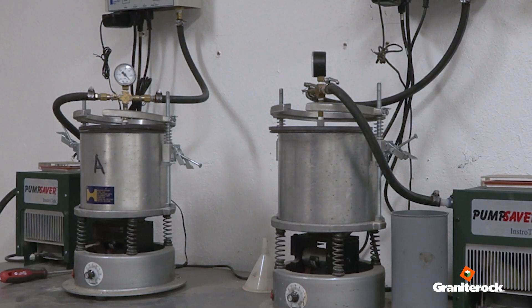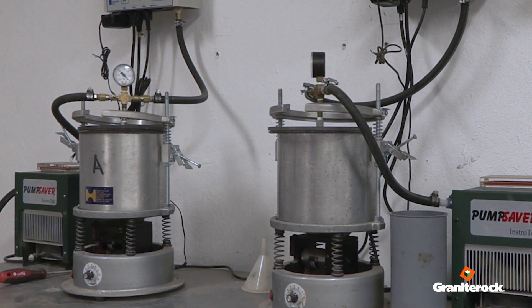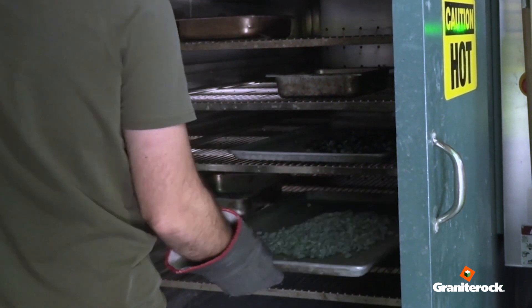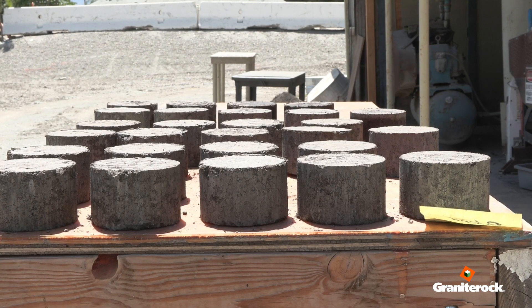That is something we are running right now on all of our Caltrans mixes, so that when they do implement the new testing protocol, we are ready and we know our mixes are all going to be up to par.